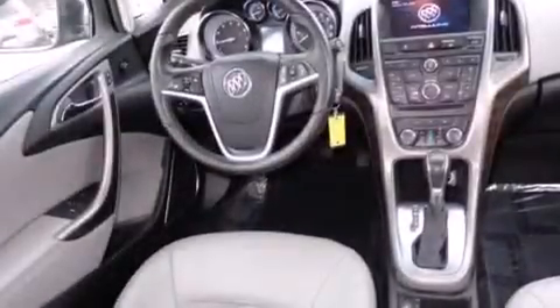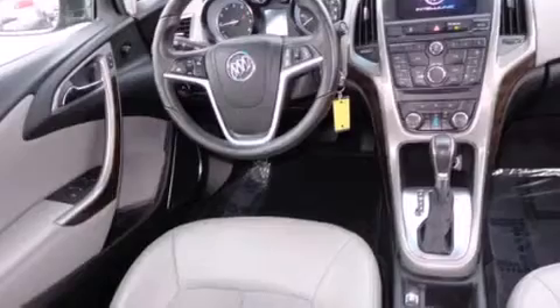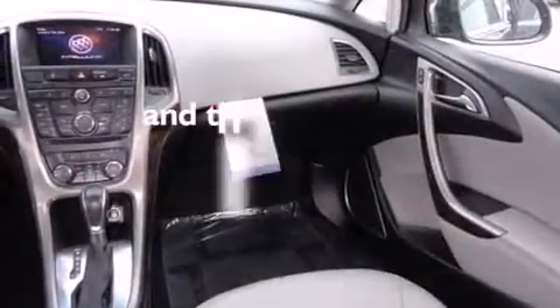Full power accessories, front fog lights, dusk sensing headlights, tinted glass, and this vehicle has fewer than 25,000 miles on the odometer.